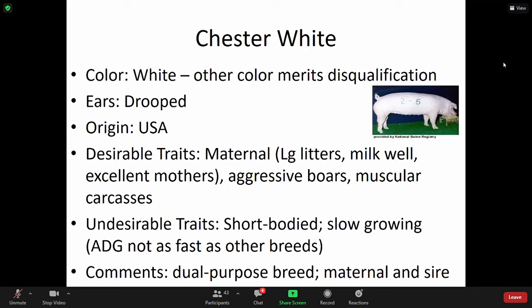Chester White — they have drooped ears. A lot of your feedlot and finishing pig lot operations will see the Chester White and the Yorkshire; they kind of favor each other but have certain characteristics that stand out between the two. This breed originated in the U.S. and is known for their maternal traits. They have aggressive boars and muscular carcasses.